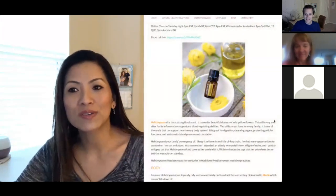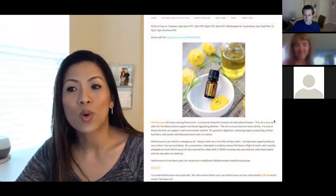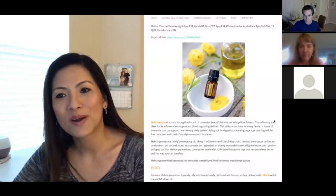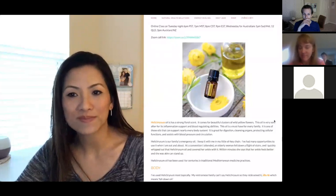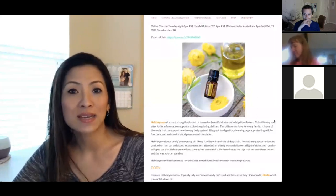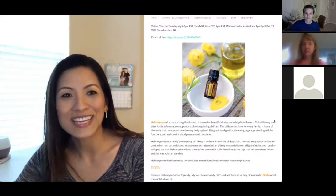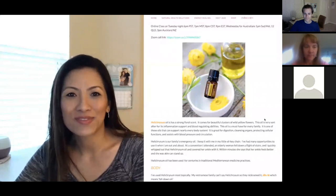Helichrysum is oil from these yellow wildflowers — they're wild crafted. doTERRA sells these small 5ml bottles for over a hundred dollars because they're very hard to come by. Helichrysum is very sought after because of its inflammation support and blood regulation abilities. This oil is a must-have for every family.